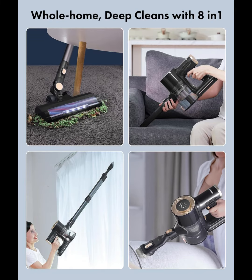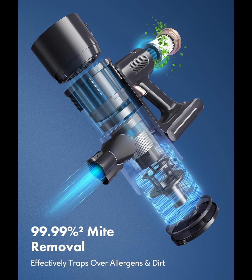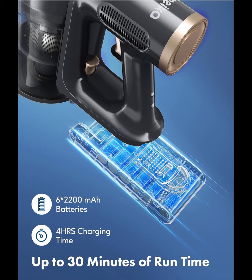The vacuum cleaner is equipped with a detachable 6-cell, 2200mAh large-capacity battery that provides 30 minutes of running time. You can use wall-mounted charging, or detach the battery and charge directly.